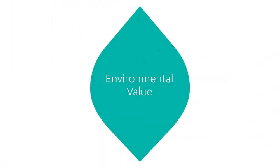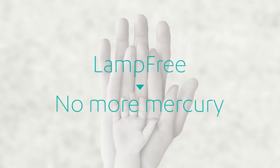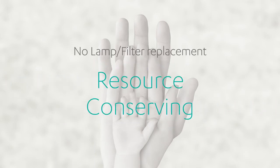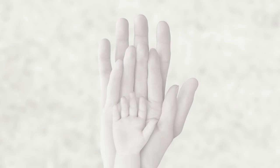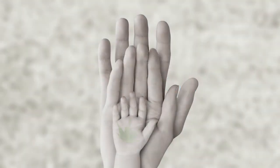The lamp-free projector's environmental value: by eliminating the use of a mercury lamp, the lamp-free will not produce the toxic substance mercury. Also, there is no need to change lamps or filters, thus conserving resources. The low power consumption also reduces CO2 emissions while saving energy. Casio will work towards reducing our environmental impact by making the sustainable lamp-free the new standard of projectors.